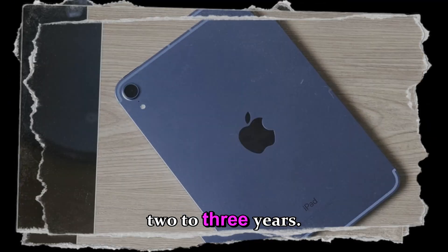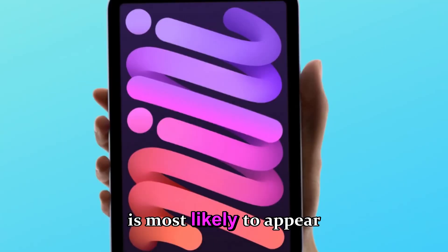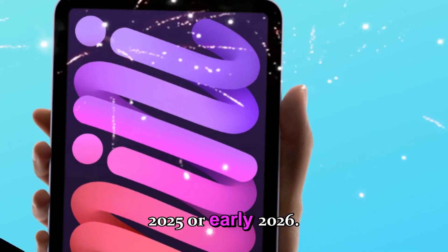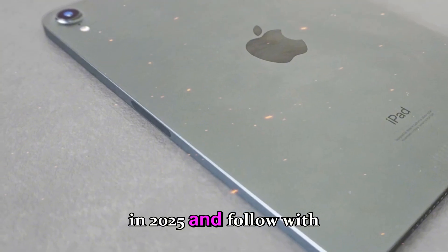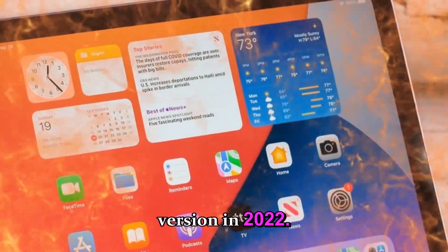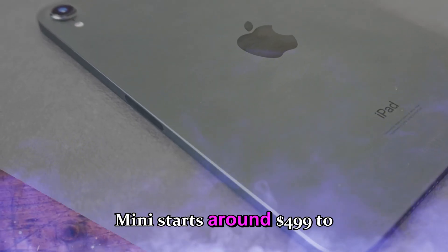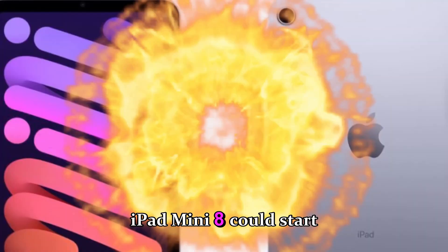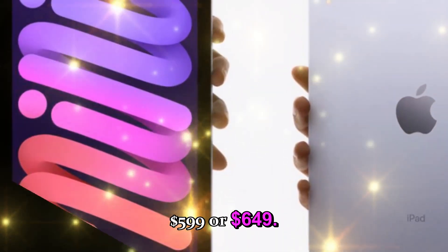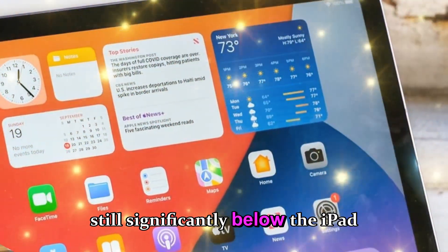Apple tends to update the iPad mini every two to three years, and given that the mini 7 was released in 2024, the iPad mini 8 is most likely to appear in late 2025 or early 2026. However, the OLED transition could complicate things — some analysts suggest Apple might first release an A19 Pro LCD model in 2025, then follow with an OLED version in 2026 once production scales up. As for pricing, expect a modest increase — the iPad mini 8 could start closer to $599 or $649, positioning it between the iPad Air and standard iPad.